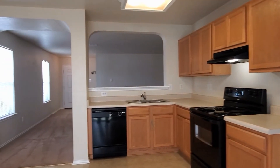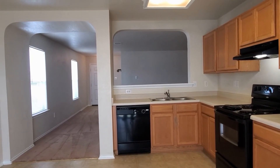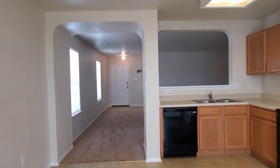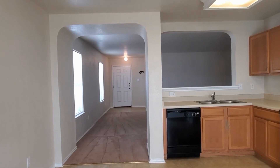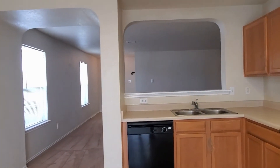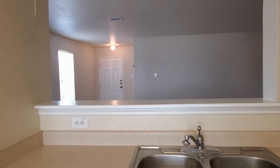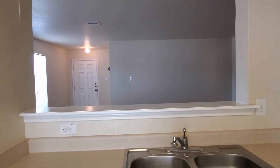Turning around with my back facing the rear of the home, here's another view of the kitchen with those beautiful archway entries, and of course that nice breakfast bar right there. This is great — if you want to pull up a couple of stools on the other side, you can hang out while eating breakfast, lunch, or dinner with your family and friends.